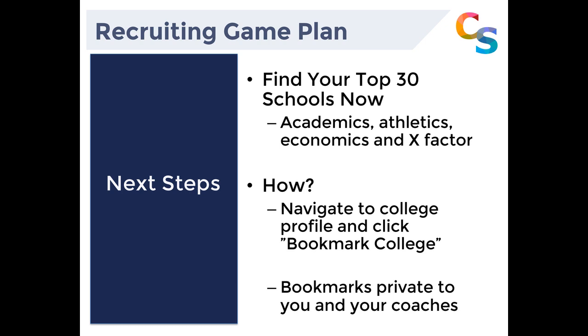One thing to keep in mind: there are academic and athletic factors you can't always control. For example, there's turnover in college coaching staffs — you may have a great connection with an assistant coach who is the offensive coordinator and really high on your game, but if that coach takes another opportunity, that can end the recruiting interest from that school.